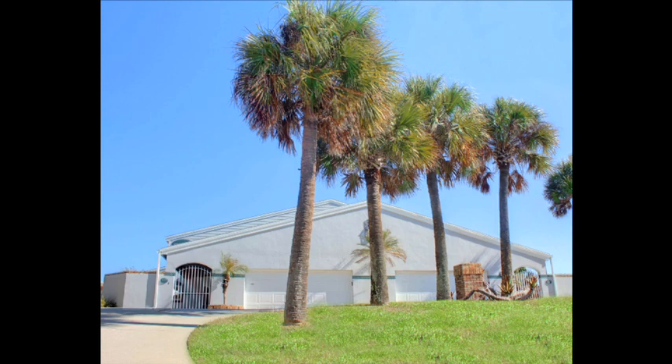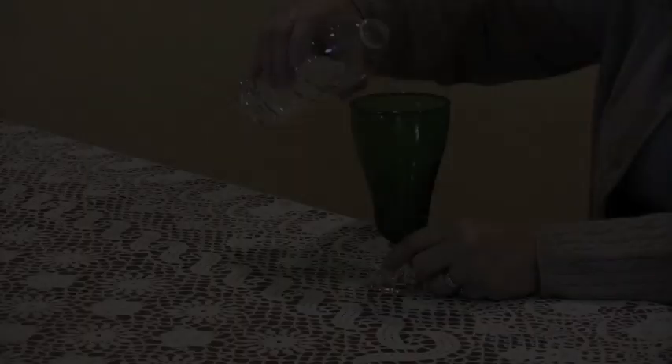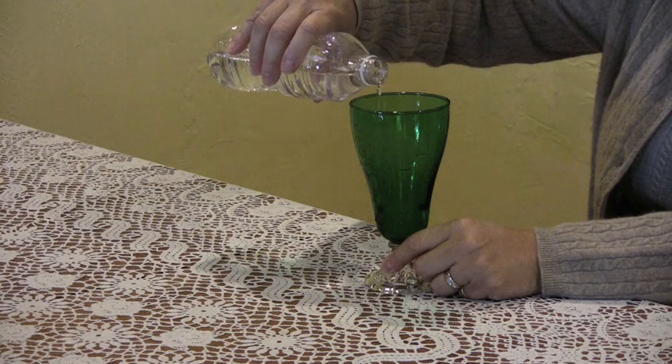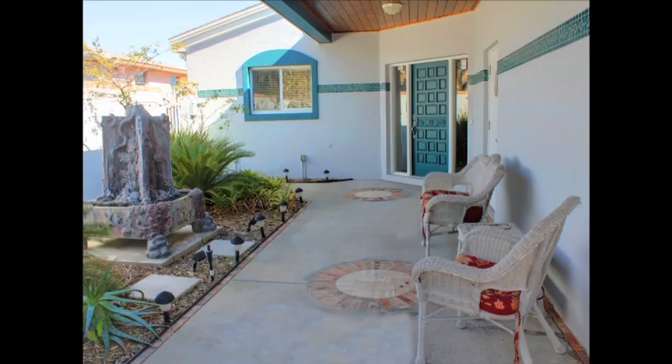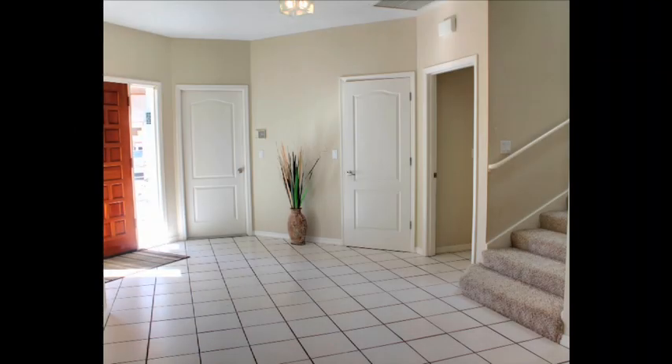The house sits high on a dune and there's plenty of parking, including both garages — parking for up to 11 cars. Let's check with Debbie before we look inside. I can see this is going to take a while. Let's walk through the elegant courtyard and step inside. It's currently set up as a duplex with more than 3,000 square feet on each side.